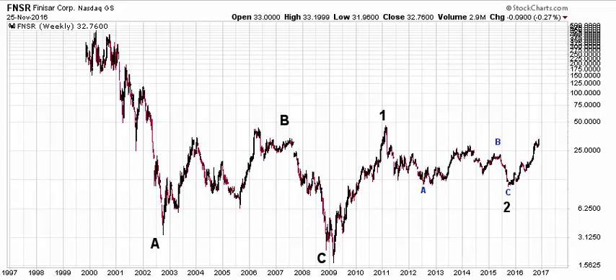Hey Benjamin, this is Ryan with TrendLizard.com. The second stock that I decided to take a look at out of your current holdings was Finisar, or FNSR, trading on the NASDAQ. Really interesting stock — a telecom stock trading on the NASDAQ.